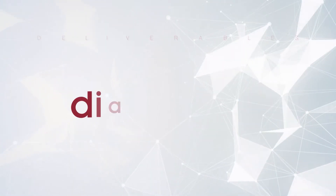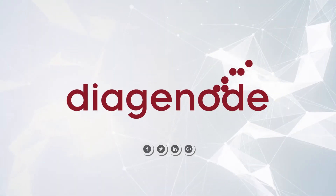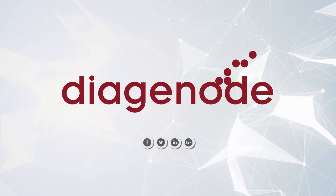Find out how the experts at Diagenode can help take your research to the next level. Contact us today.